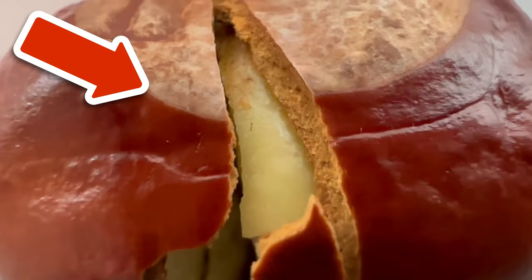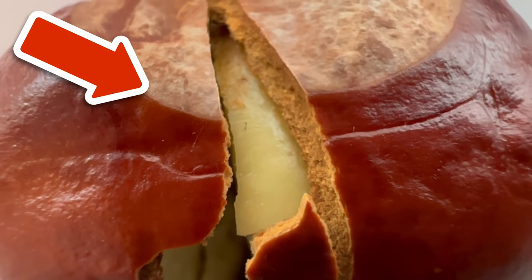By the way, did you know that you should always open tissue boxes on the side first? Watch the following video to find out why.